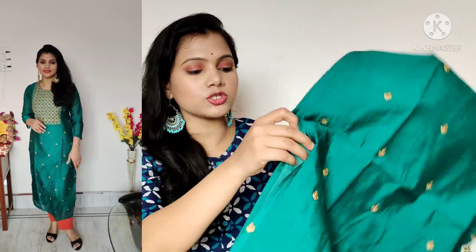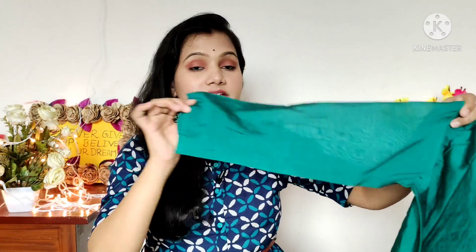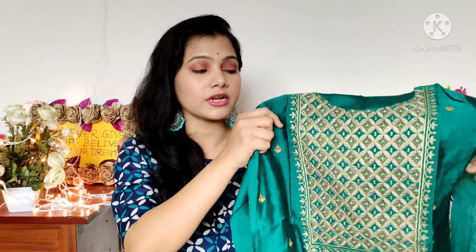You will find a slit on the side, cotton lining, and the fabric is chanderi. The back is completely plain and you will find 3/4 sleeves with no extra fabric on the sleeve. The price is around 800 rupees but it is a worth-buying product. You can carry it to parties and weddings. It is a very beautiful piece and I will recommend it to you.